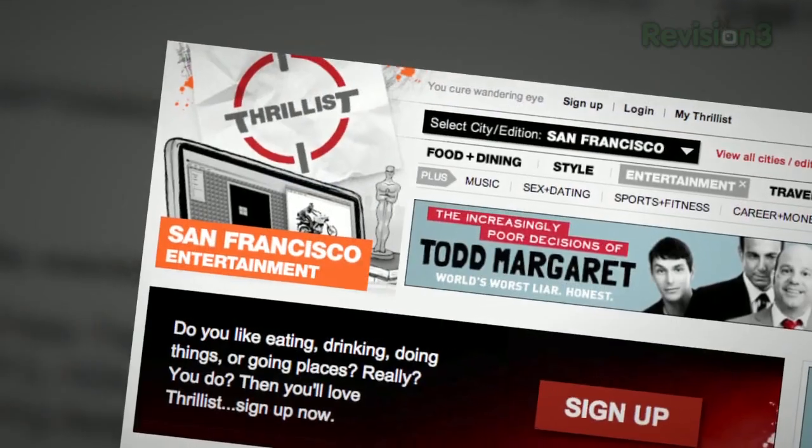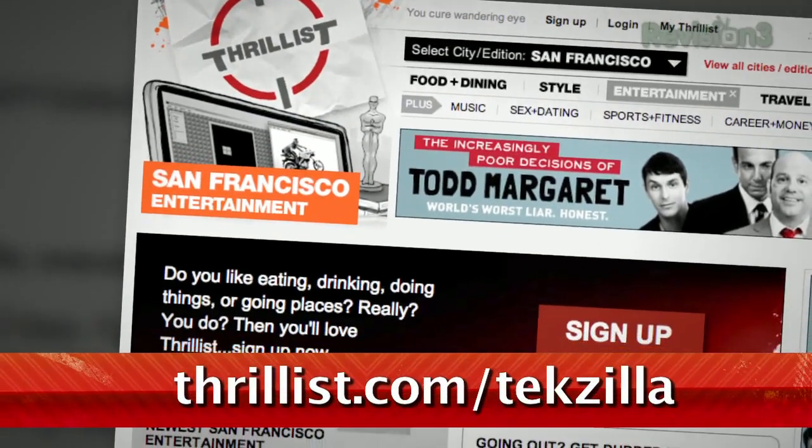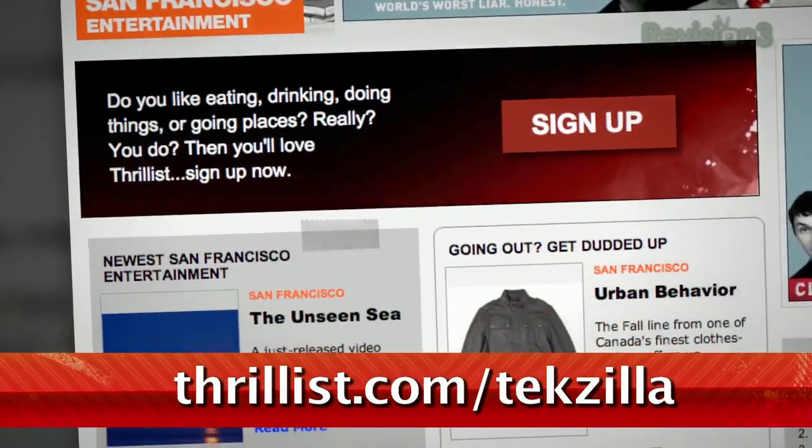Whatever it is, they promise it won't suck. Hit up Thrillist.com/techzilla and you'll start getting Thrillist's sweet, sweet knowledge right away.